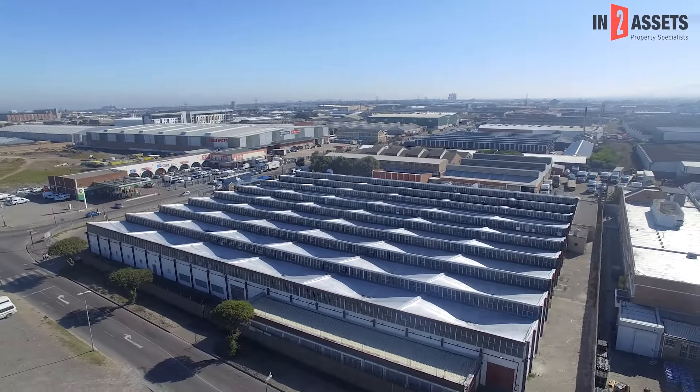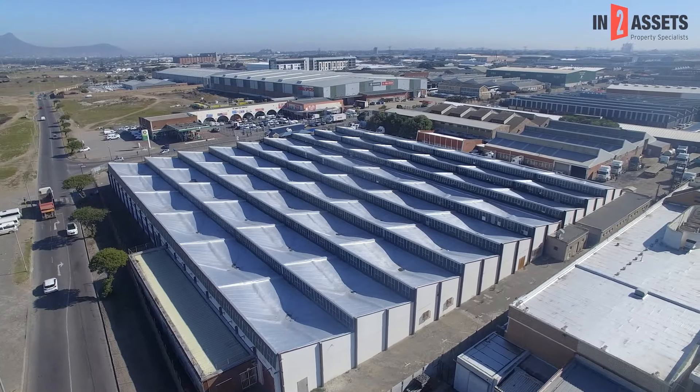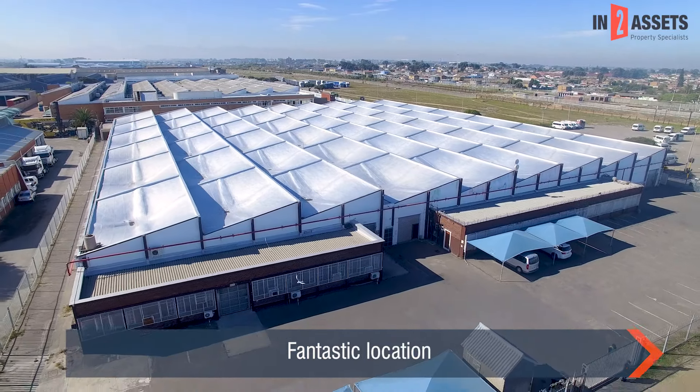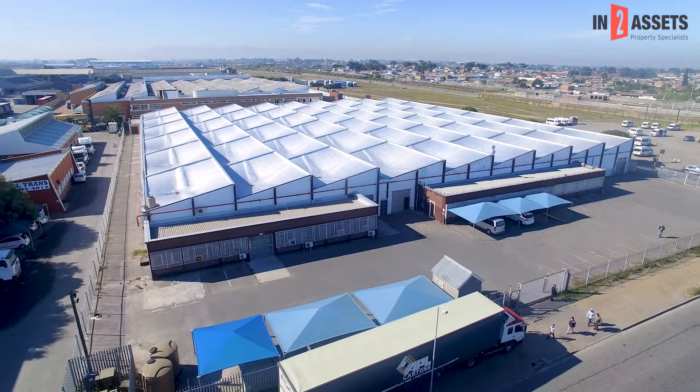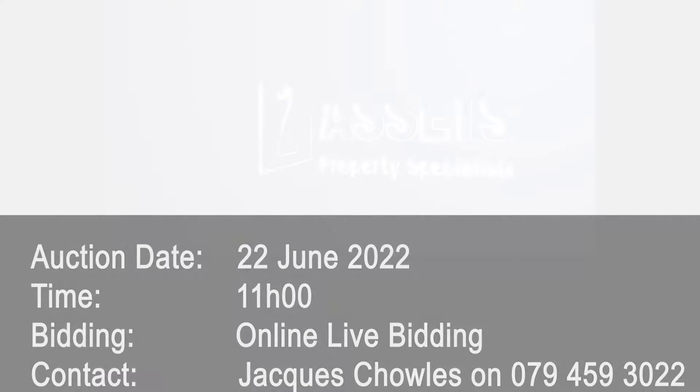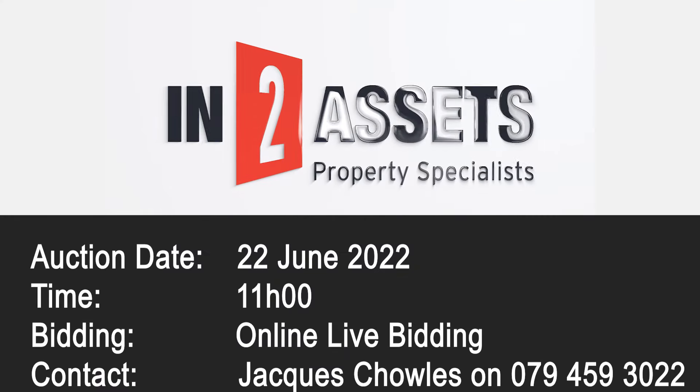We look forward to your attendance at this auction at the Mt. Edgekin Country Club, with online bidding facilities available for those who cannot attend in person. For more information about this property and to arrange a viewing, please contact JARC on 079-459-3022.